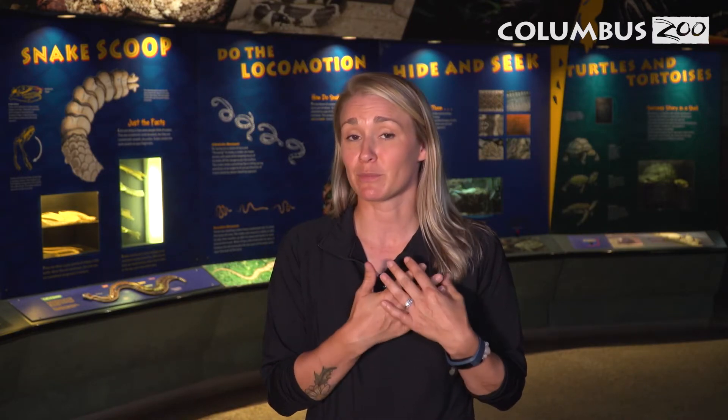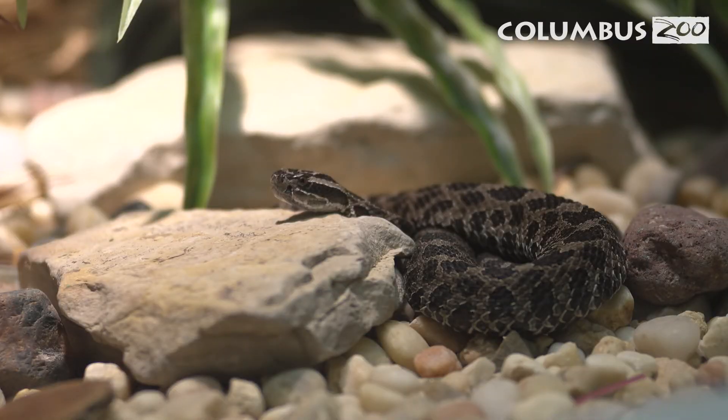These poisonous and venomous snakes, lizards, and amphibians are facing a lot of challenges in the wild — everything from diseases to habitat loss and especially human persecution. Here at the Columbus Zoo we're committed to protecting these species in the wild, and one program that is especially near and dear to my heart is the Eastern Massasauga Rattlesnake SSP.